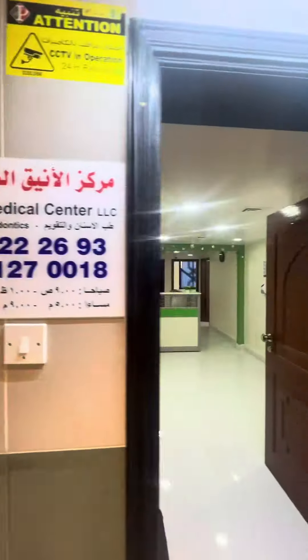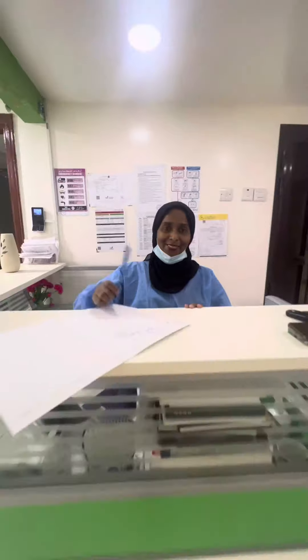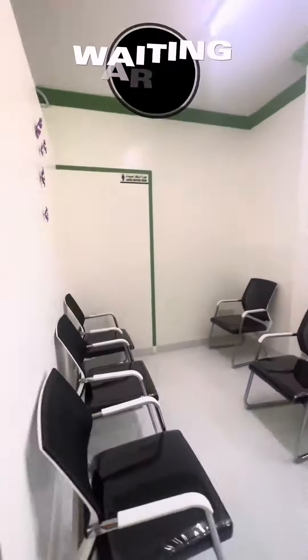Before anything else, magpabuk muna kayo ng appointment kay Dr. Cavita. And this is their waiting area.